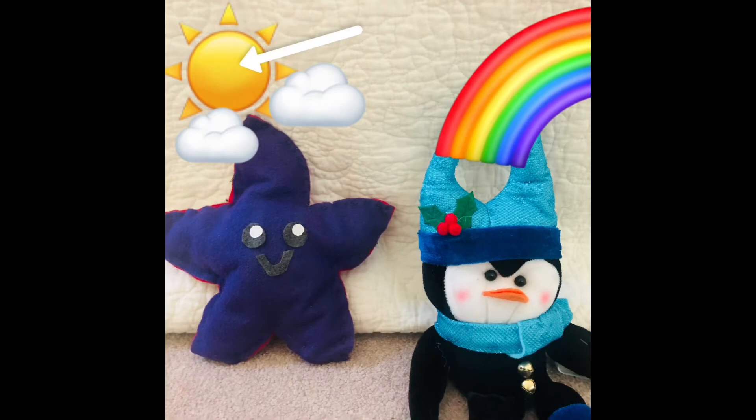Now, let's look at the sun. What color is that sun? It is yellow. It's yellow.